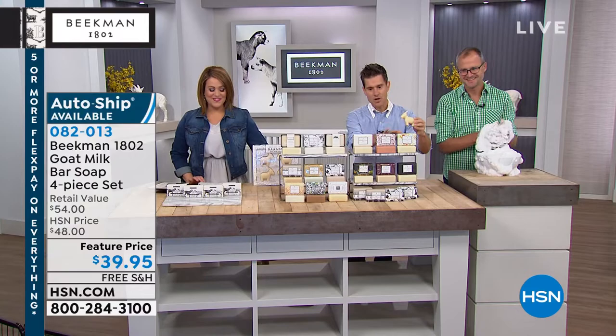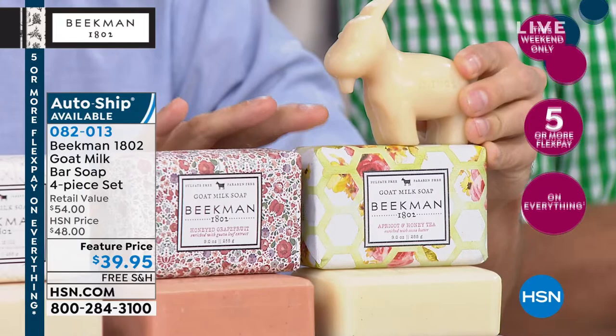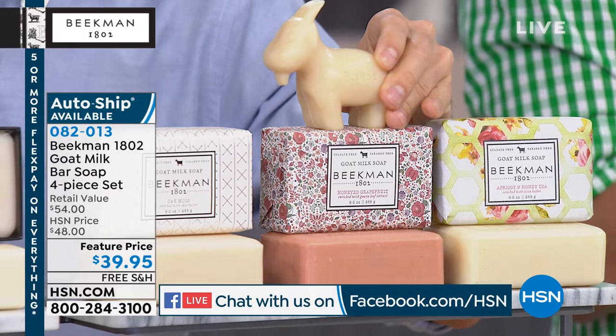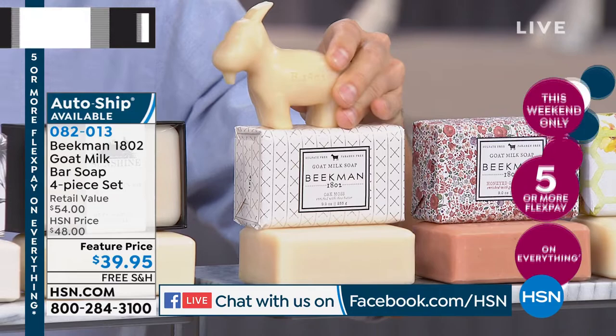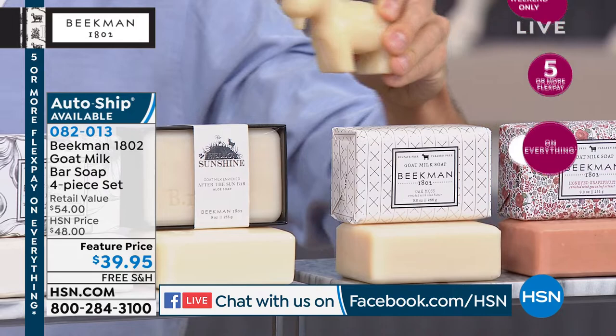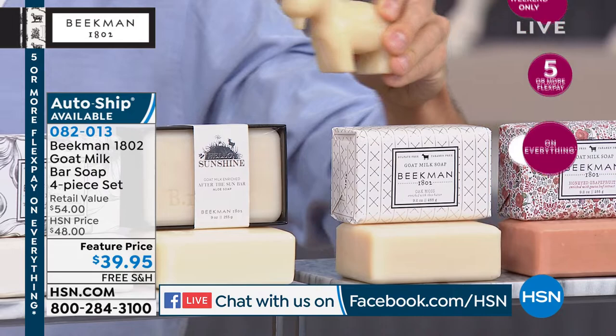Let's go through the scents. We have the apricot and honey green tea — four over half-pound bars, well over two pounds of triple-milled goat milk soap. Then the honey grapefruit — that great morning pick-me-up scent that will make your day 66% less grumpy. Then the oak moss amber, a great woodsy scent — men really love this one, or confident women. Josh calls it the 'new spice.' It's so good, like that old spice smell.